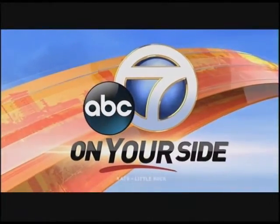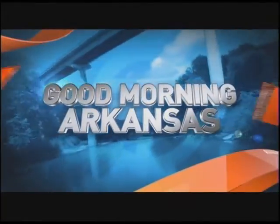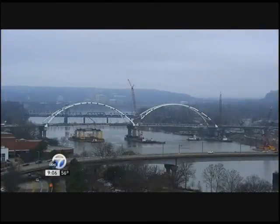From the station that's on your side, this is Channel 7 News. Good Morning, Arkansas. Hey, welcome back everybody. We're back with our sponsor, Baptist Health, to explain how staging can help physicians treat lung cancer. Baptist Health interventional pulmonologist, Dr. Sidney Hewlett, is here to explain how this technology works.